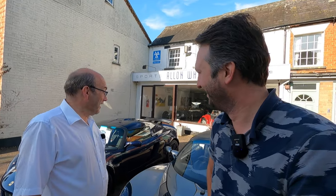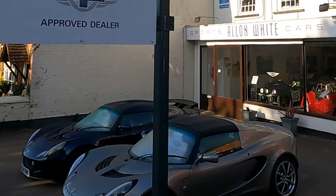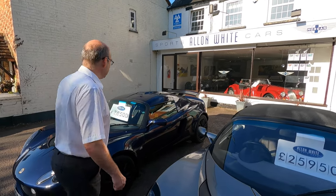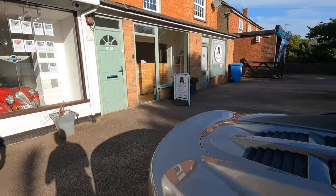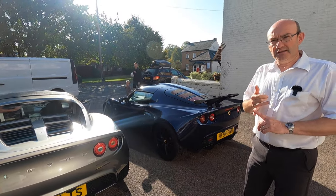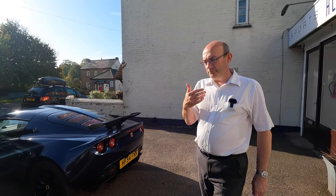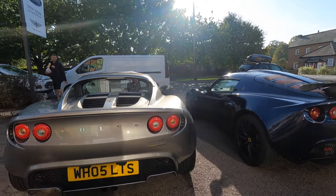I'll try not to be too distracted by the Nightfall Blue Exige out the front. We've got a couple of nice examples here — a 111R which has got the supercharger upgrade on it, a digital dash, and a low-mileage 16,000-mile Series 2 Exige. The supercharger upgrade is a factory-approved aftermarket one fitted here — technicians had to attend the Lotus factory training course, and the vehicle required a compression check and ECU read before it could be fitted.